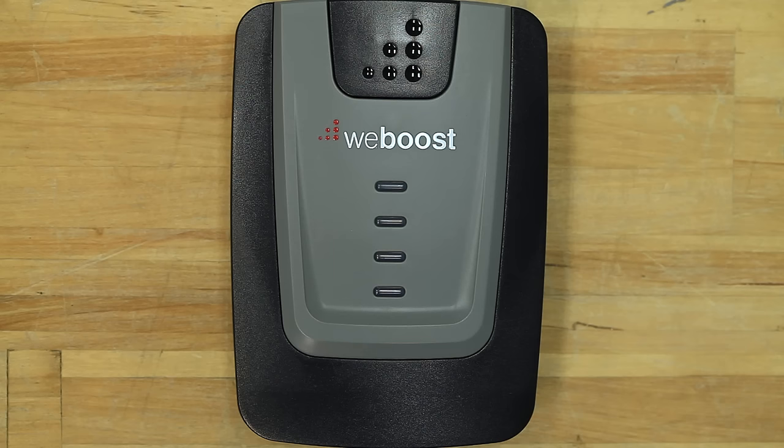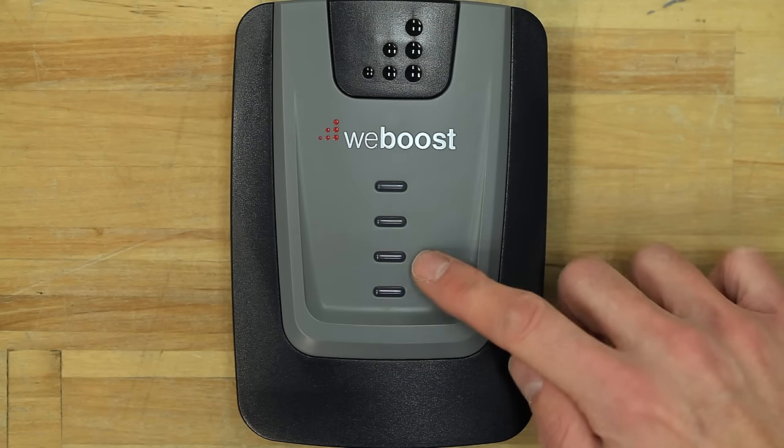So for a little more detailed explanation, let's take a look at the booster. Each light is going to represent a different frequency range.